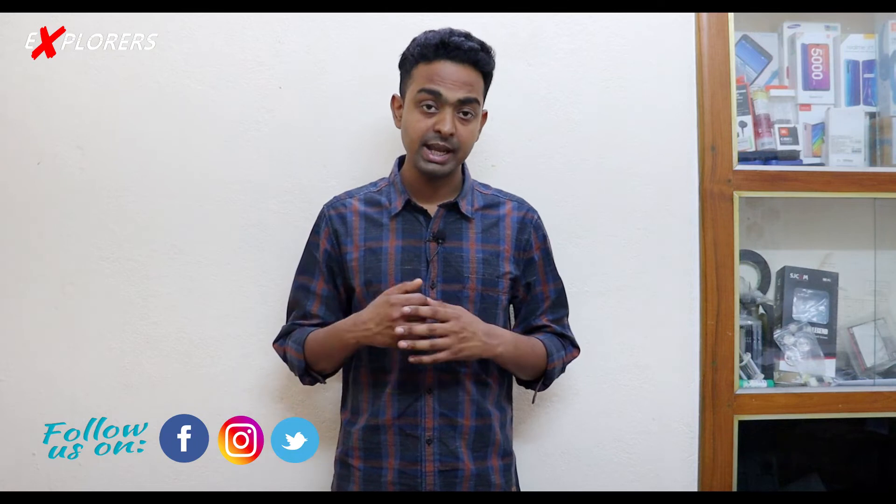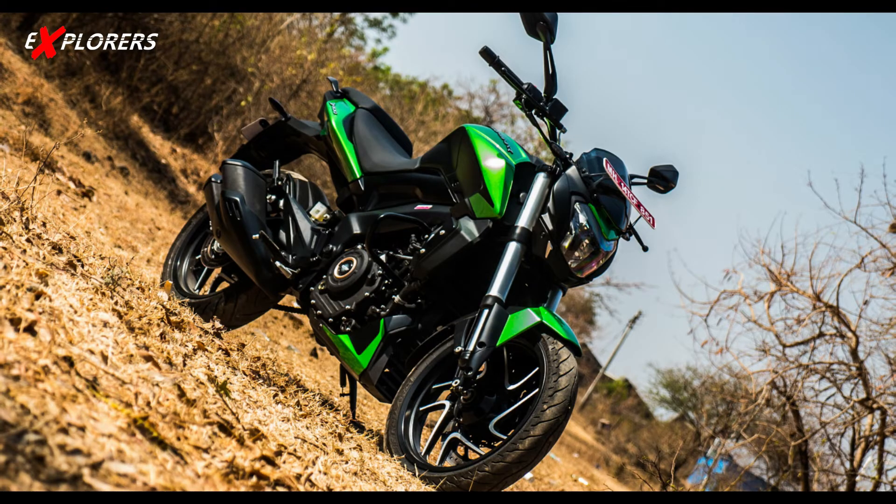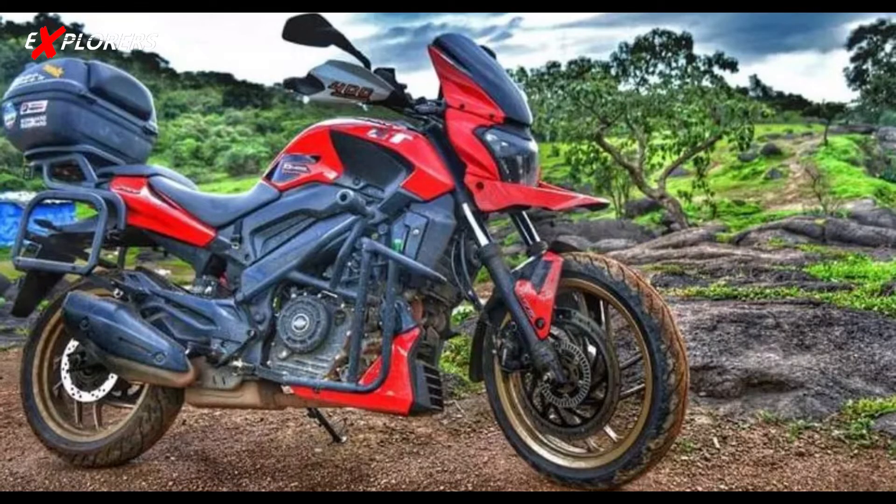The tank will be changed and fuel capacity will be increased, as this is an adventure-tourer type bike. The seat will have more cushioning compared to the Dominar 400 for long rides. The rear grab rail will get minor changes, and a top box mount system will be included. A pannier system can also be added, though the top box and panniers will need to be purchased separately from the aftermarket.